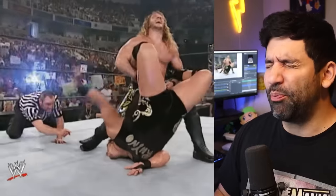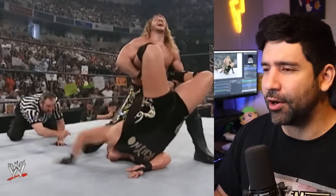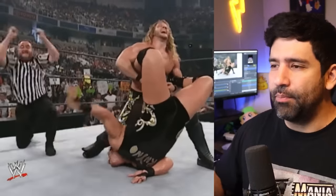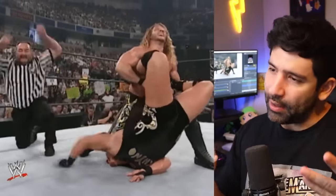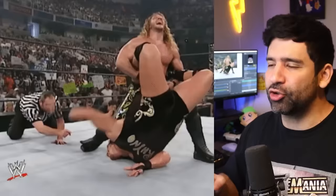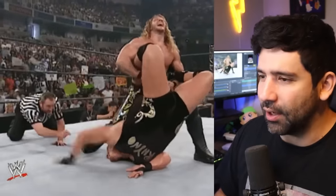At W I went with Chris Jericho's Walls of Jericho — break the walls down. The Lion Tamer, Walls of Jericho, whatever you want to call it — this thing is a thing of beauty. Of course the best variation is the one where he puts his knee on the back of the neck to add that extra torque and pressure. I love the Walls. The Walls is awesome.